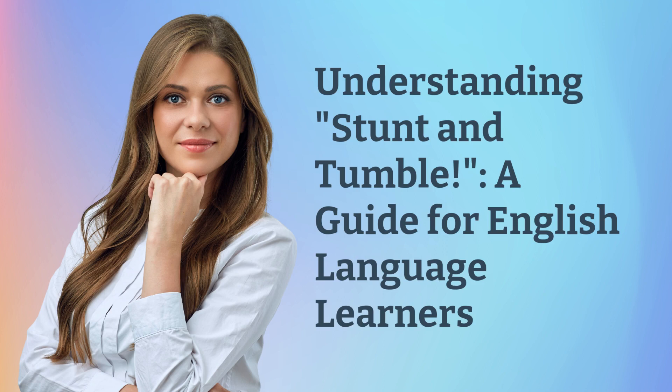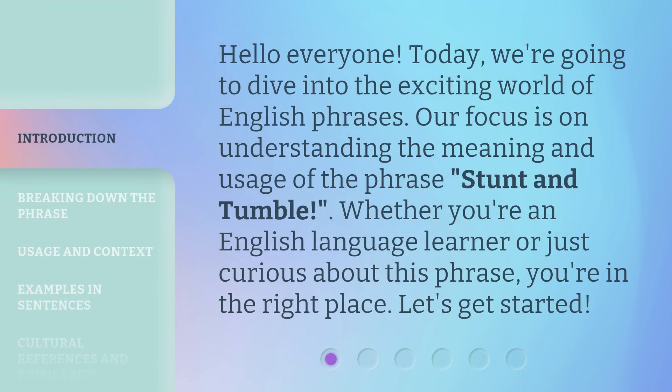Understanding Stunt and Tumble: a guide for English language learners. Hello everyone. Today, we're going to dive into the exciting world of English phrases. Our focus is on understanding the meaning and usage of the phrase 'Stunt and Tumble.' Whether you're an English language learner or just curious about this phrase, you're in the right place. Let's get started.